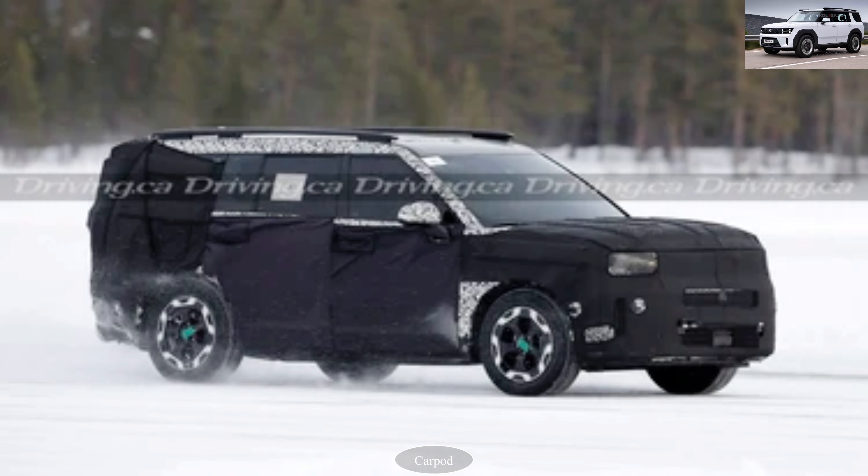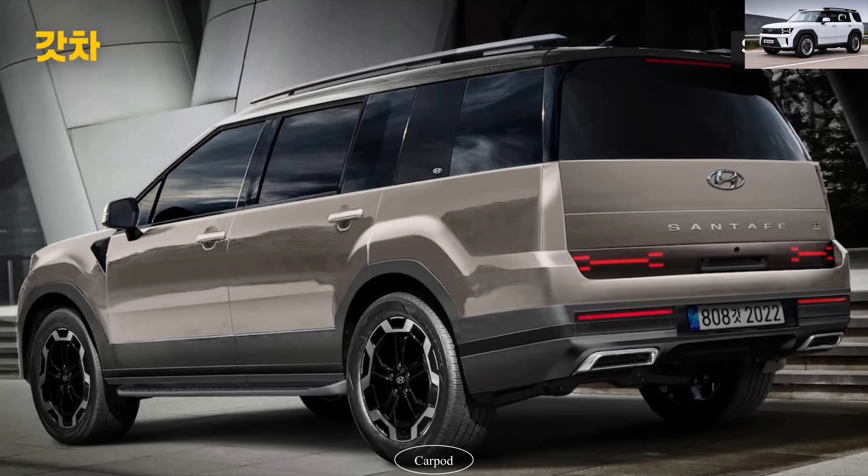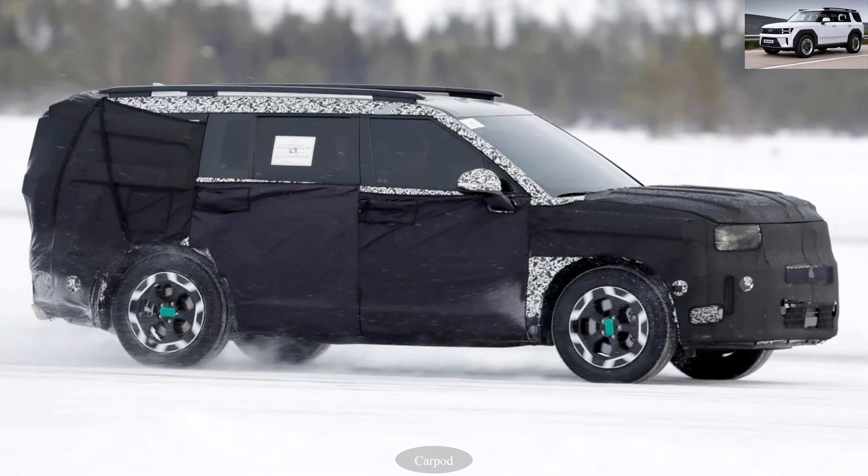One of the standout features of the Santa Fe 2024 is its impressive versatility. With its flexible seating arrangements and ample cargo space, you can easily adapt to accommodate passengers or transport larger items. It's the perfect companion for family adventures or daily commutes.